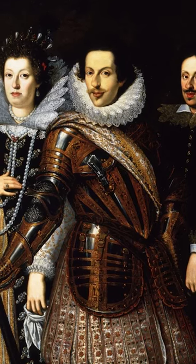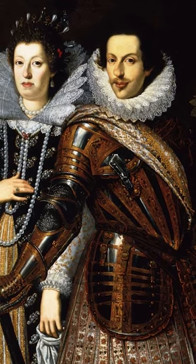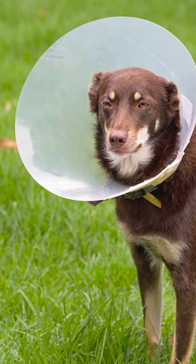Due to its size and stiffness, however, the ruffle collar forced an upright posture. It was also incredibly uncomfortable to wear, and could get in the way of basic tasks such as eating. Imagine trying to enjoy a bowl of soup when you're essentially wearing a dog cone around your neck.